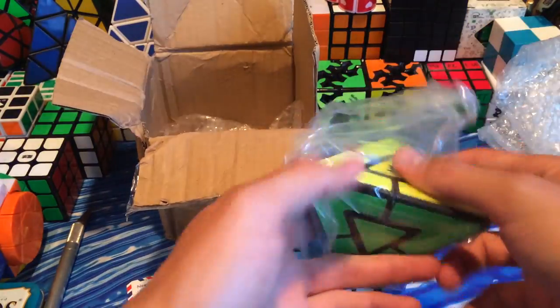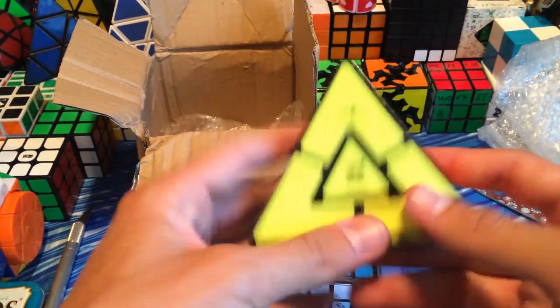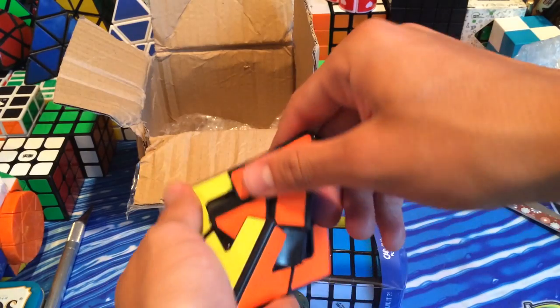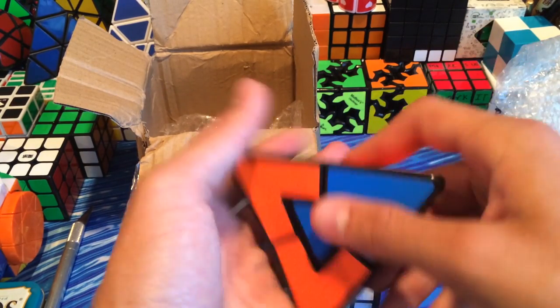I heard it's pretty challenging so that should be a fun solve. And here's the Pyraminx Duo — this is a lot smaller than I was expecting, but let's do first turns. Turns like that — that's pretty cool.